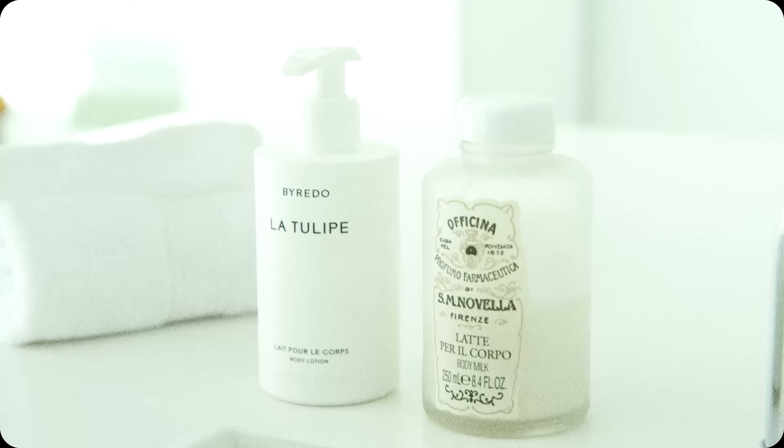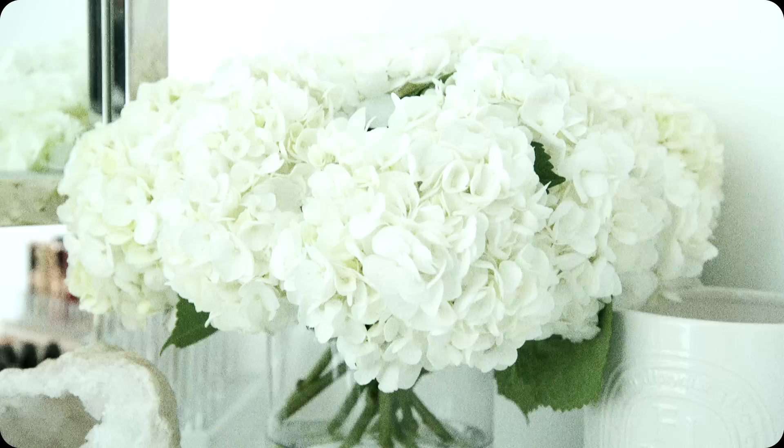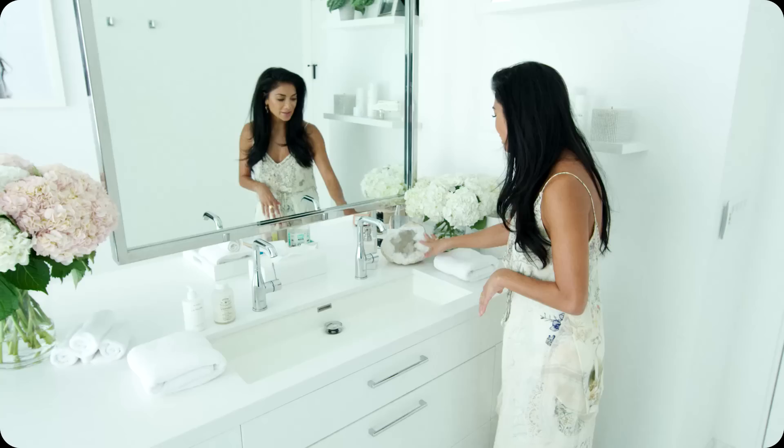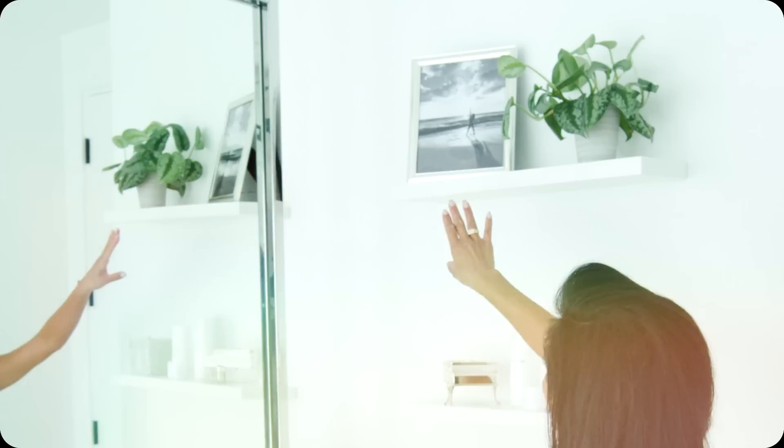These are some of the moisturizers I like. I love very floral scents — I love La Tulipa by Bairro and Santa Maria Novella because I love all things Italian. I like to keep very calming things in my bathroom. I have this crystal for good energy and fresh flowers always, and this candle. I love good scents. This picture was actually taken on my birthday — it's my happy place back home in Hawaii, and I just felt like I was reaching for the sky.